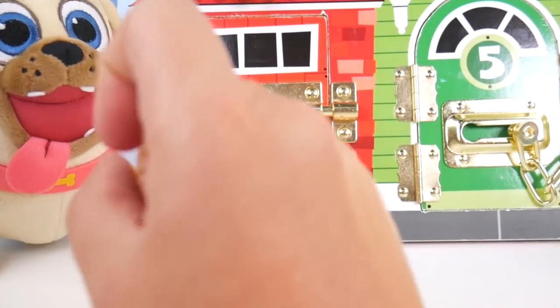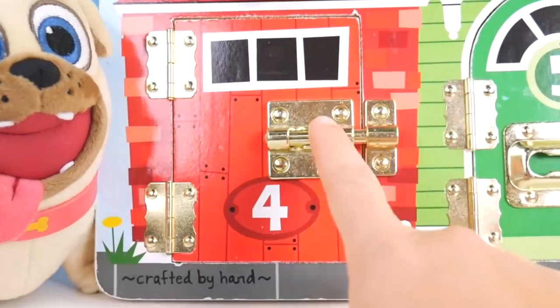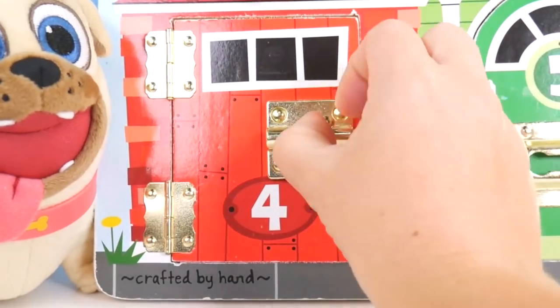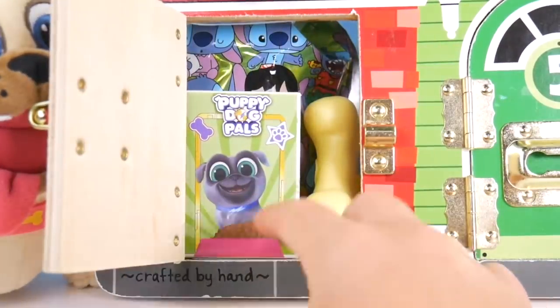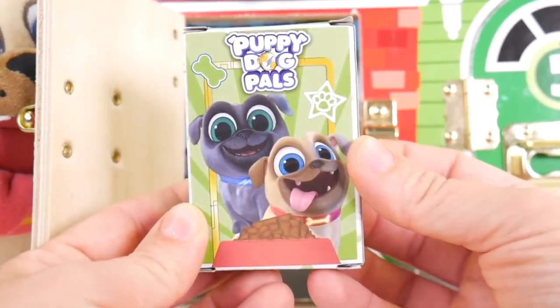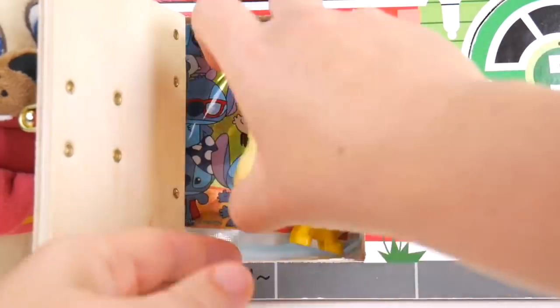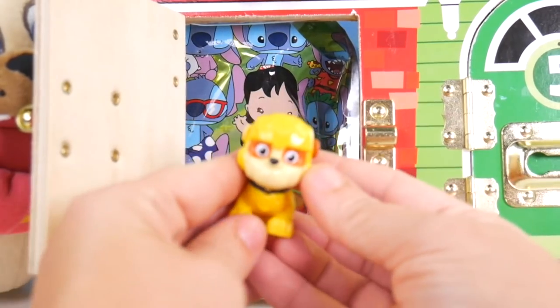Did you guess that Rolly showed up in door number three? If so, say I got it in the comments. Now the pups really want me to check out these other doors. Here goes door number four — Bingo kibble! We've got Bingo and Rolly on the front. Yummy yummy. And look at this — you've got your dog bone to chew on. Here's another Paw Patrol friend.